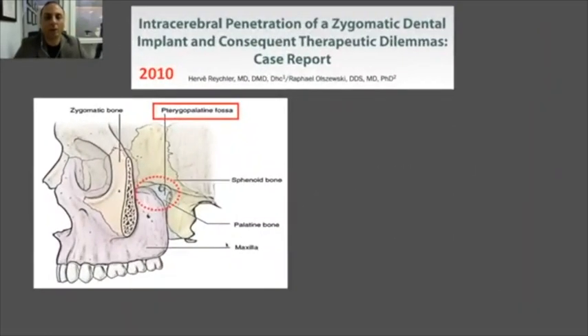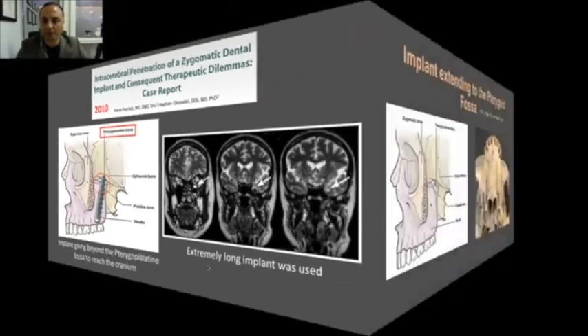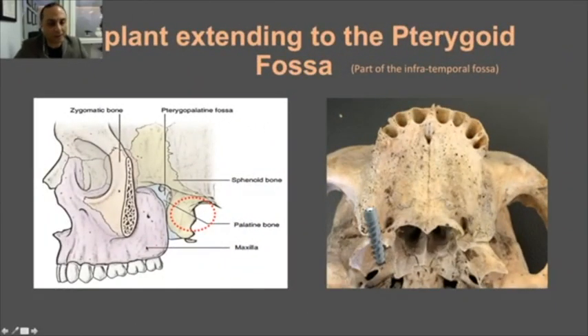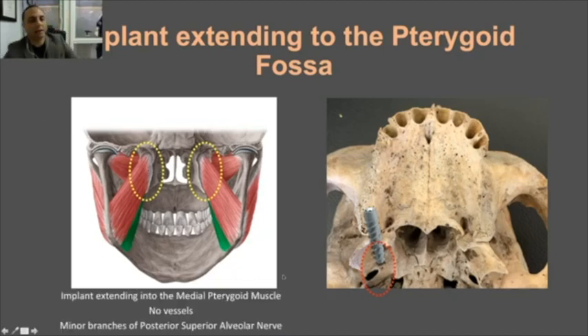There is a reported case where a dentist went inside this area — actually into the brain — but he used zygomatic implants, which are very long, in the pterygoid region, which is totally inappropriate. Another risk is the implant extending behind the pterygoid process through the cortical area. However, between the two plates there is only the medial pterygoid muscle insertion — nothing serious. The patient may experience some trismus for a while, which will recover.